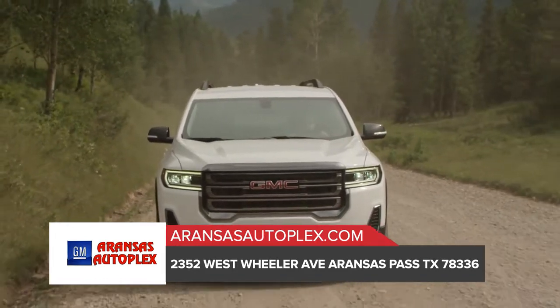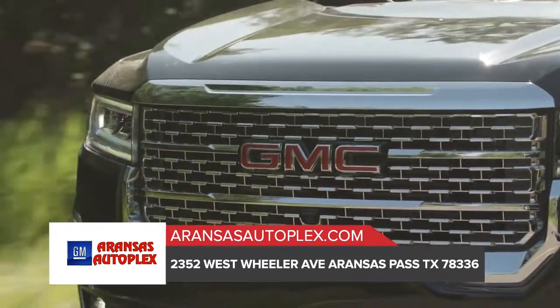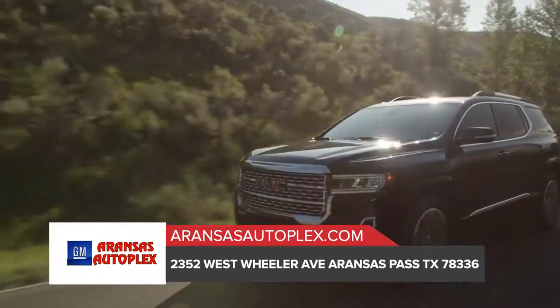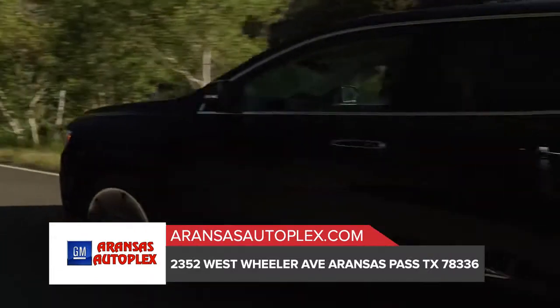To help you reduce glare and see better in foggy conditions, Acadia comes with available halogen fog lamps. With intuitive controls that feel right and are in the right place, you'll enjoy a sense of control in the GMC Acadia.